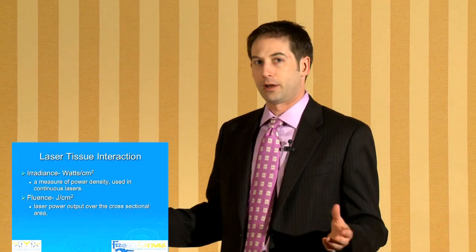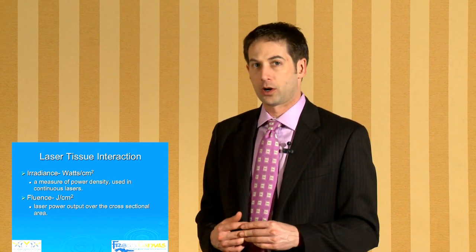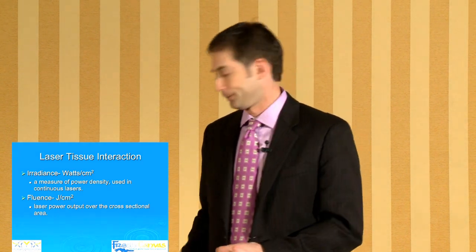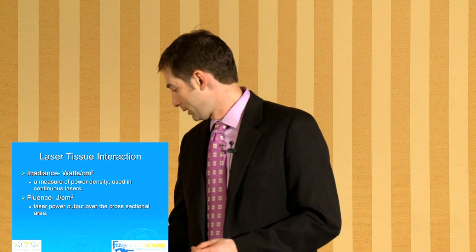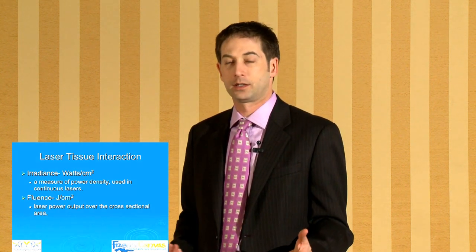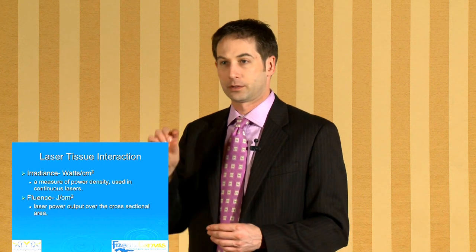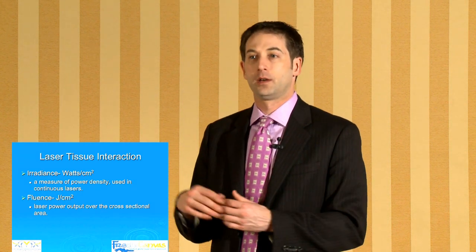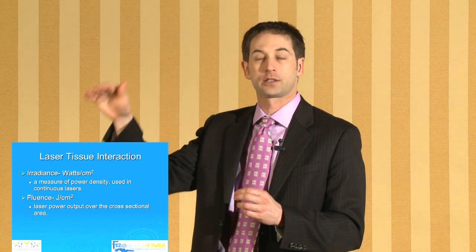There are different measures of energy. We're going to be using fluence for our laser today — that's joules per centimeter squared, which is how much energy is provided over an area. The higher the energy, the more power there is to destroy a target. If you go too high you may cause damage to the tissue; if you go too low you may have no effect at all. So there's a sweet spot, and these have been worked out over time by the different companies for their specific lasers.